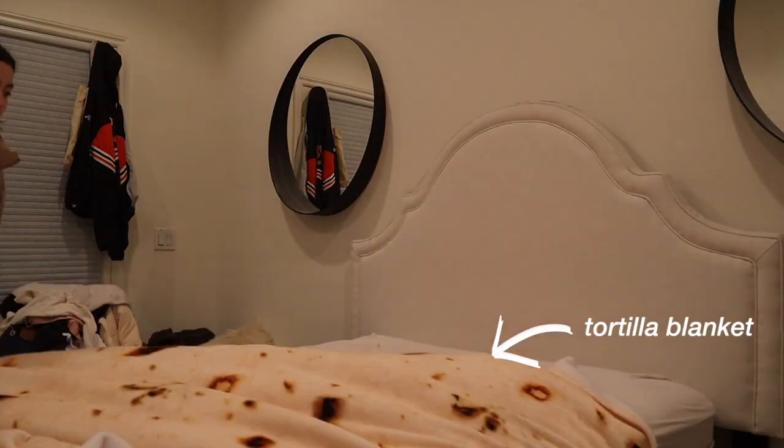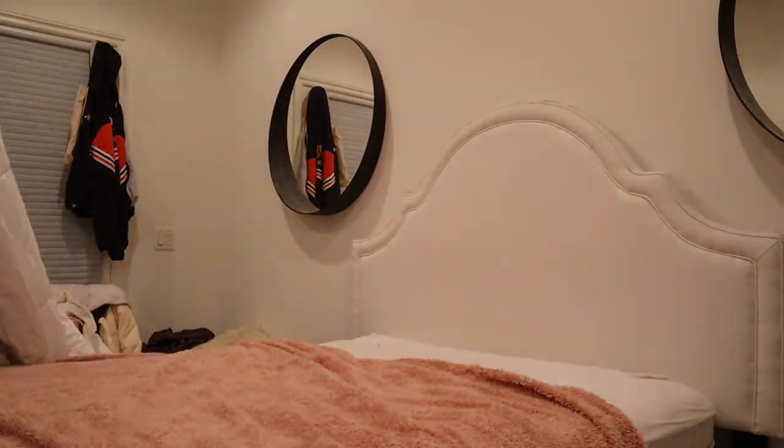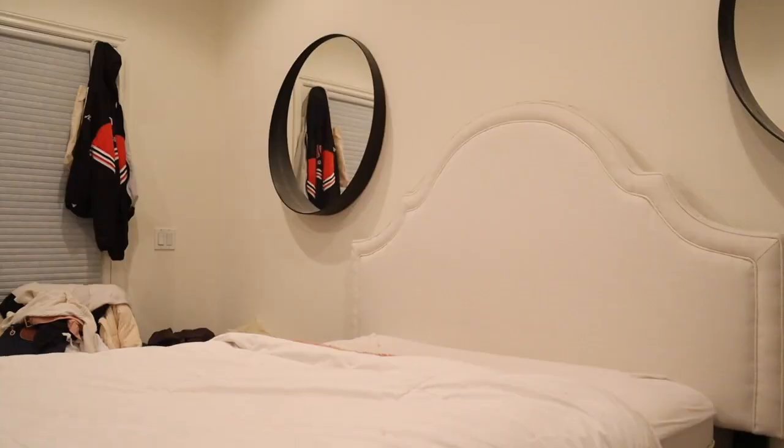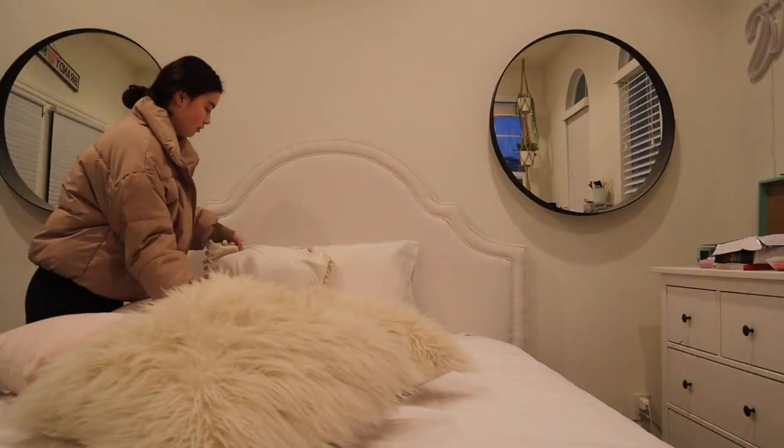After I'm done getting dressed, I start to make my bed. And yes, I do have a tortilla blanket, and yes, I am in love with it. The beauty goes much deeper once you get to meet her.